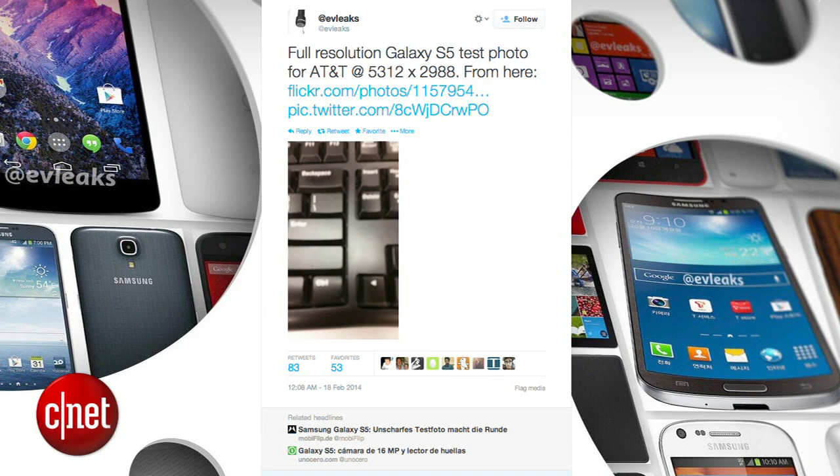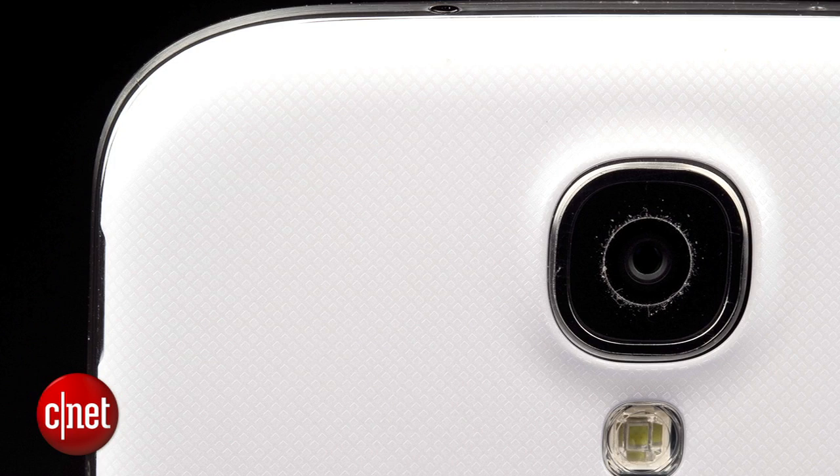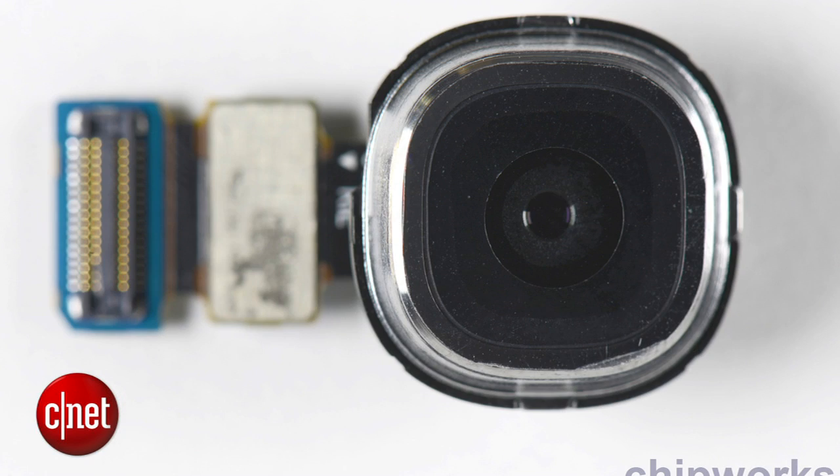Another leak from EvLeaks after they released a really crappy looking full-res photo from a Galaxy S5's camera. Now ignore the quality of this picture — this is one of those stealthy quick test shots — but the picture itself has a resolution of 5312 by 2988, which suggests the S5's camera will come with a 16 megapixel camera, an improvement over the current 13 megapixel camera on the S4.